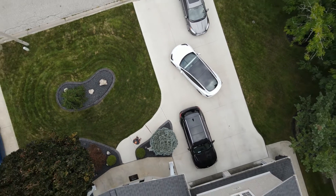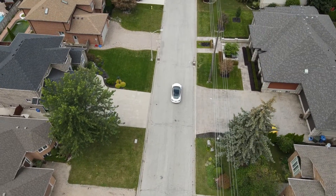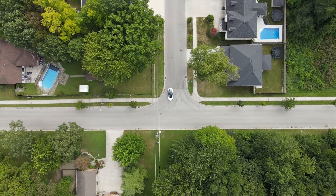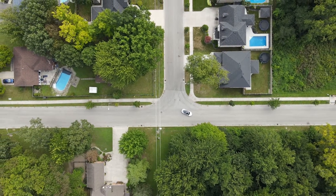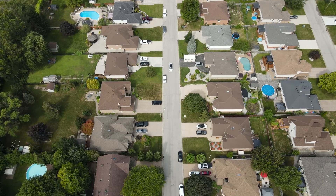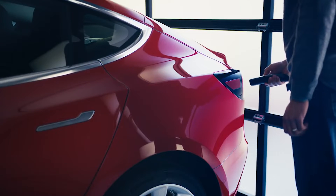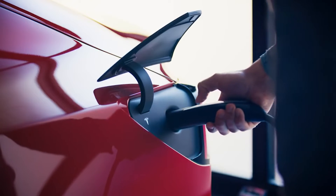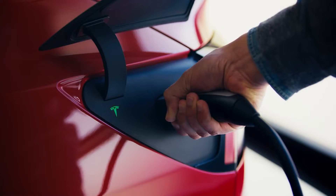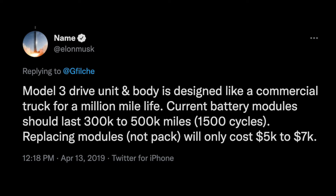Battery degradation is a concern for consumers looking to buy an electric vehicle. One of the big questions for EVs is how long will the battery last before you have to replace it. For most people, buying a new car is generally a really big expense, and there is ongoing maintenance to pay for as well. How many miles will a Tesla Model 3 last, and when should you expect to replace the battery? According to Tesla, the current batteries are designed to last for 300,000 to 500,000 miles.